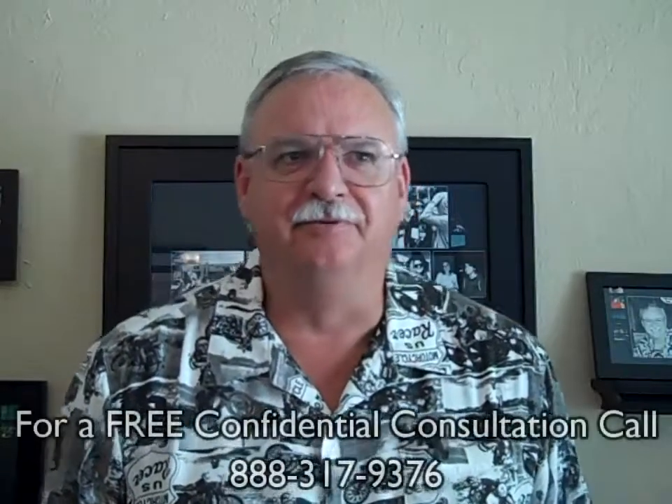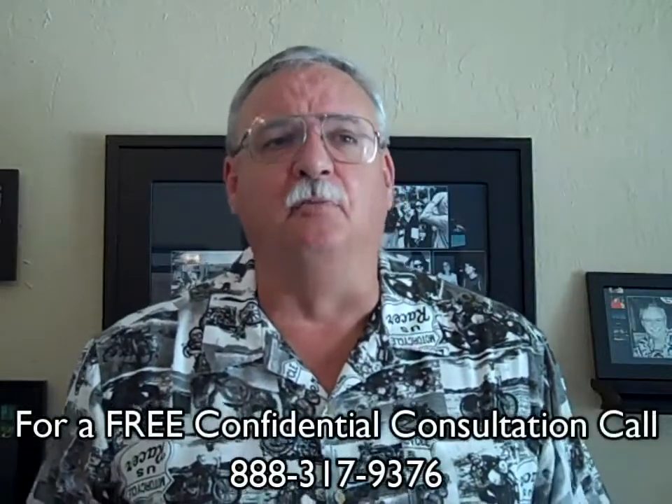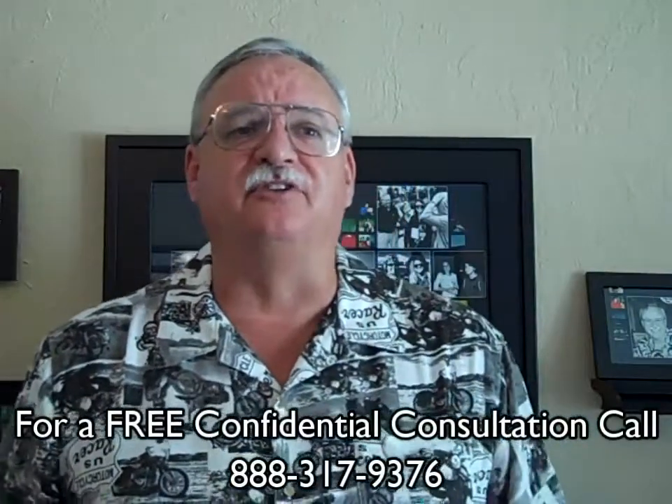10 steps to a short sale. Looking for short sale information? You've come to the right place. Mike Wrigley, certified default advocate, distressed property expert, and your short sale specialist here. Thanks for joining us.